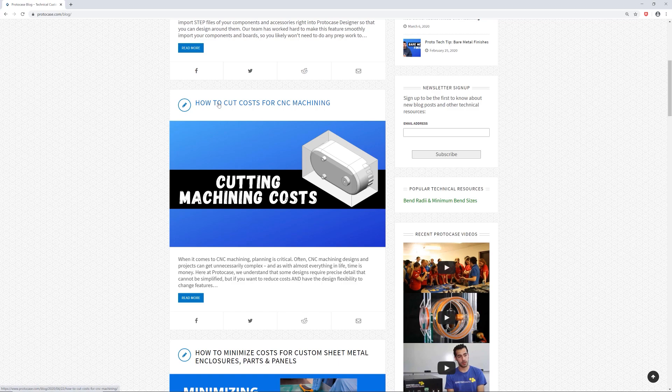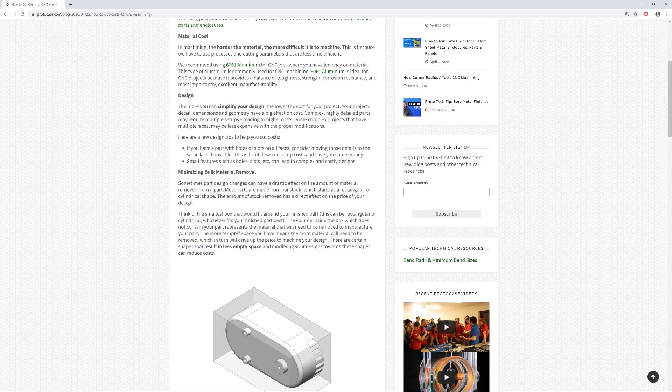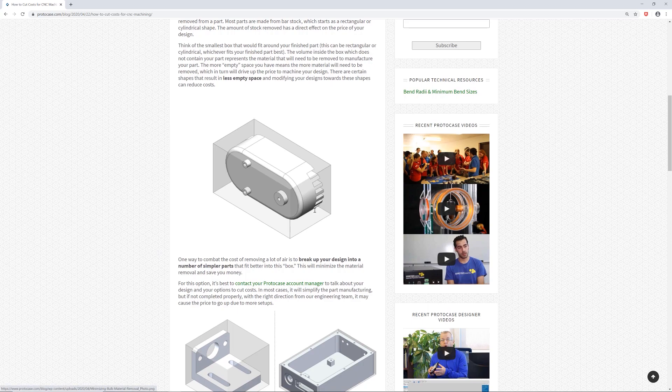Another thing to consider is your corner radius. By using the largest radii possible for your design, you will both increase surface finish quality and reduce machining costs. The inside corner radius of your part should always be as large as the function of your part allows. But if you need a smaller inside corner radius, the minimum of that radius will be decided by the depth of that corner. You can find more information about this in the How to Cut Costs for CNC Machining blog, which we've linked below.